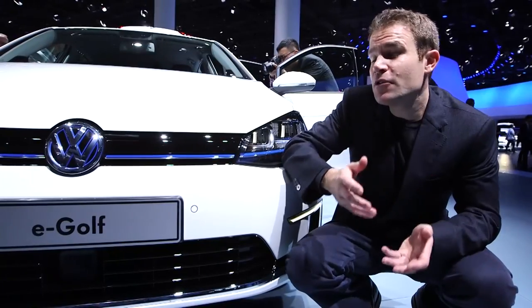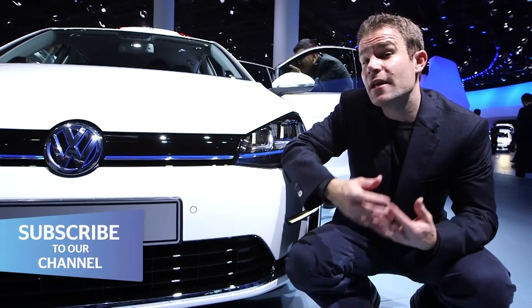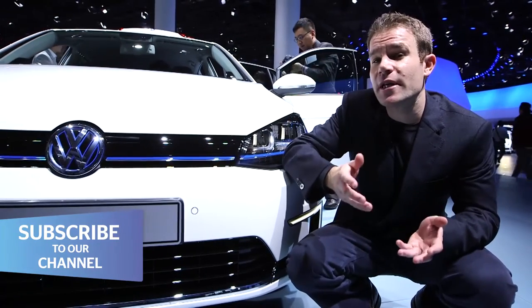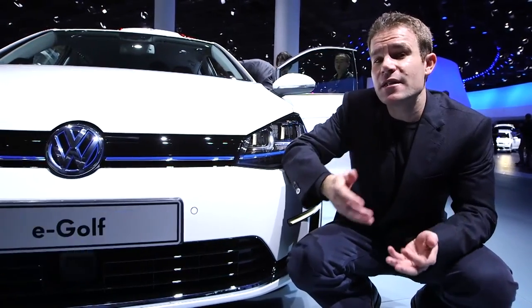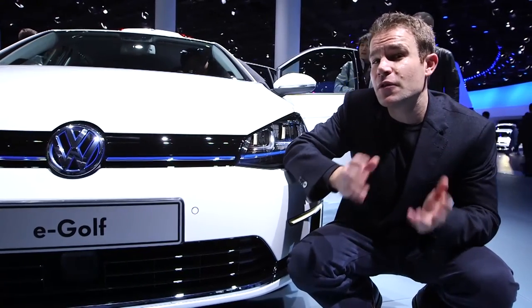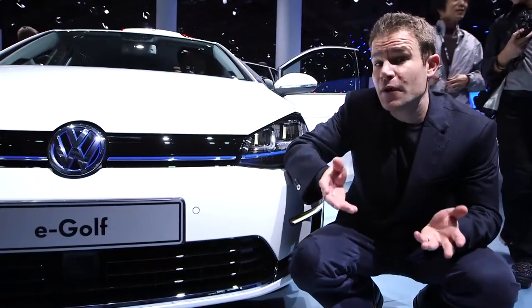There's certainly a lot of interest in these electric Volkswagens here, but whether they'll go on to be big sellers really depends on the price. We don't know that yet, and it will be interesting to see if Volkswagen follows the leasing model that other car manufacturers have adopted. We'll find out very soon.